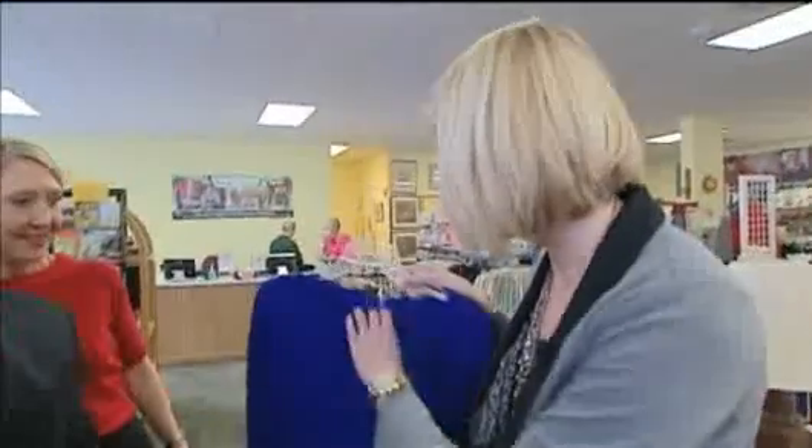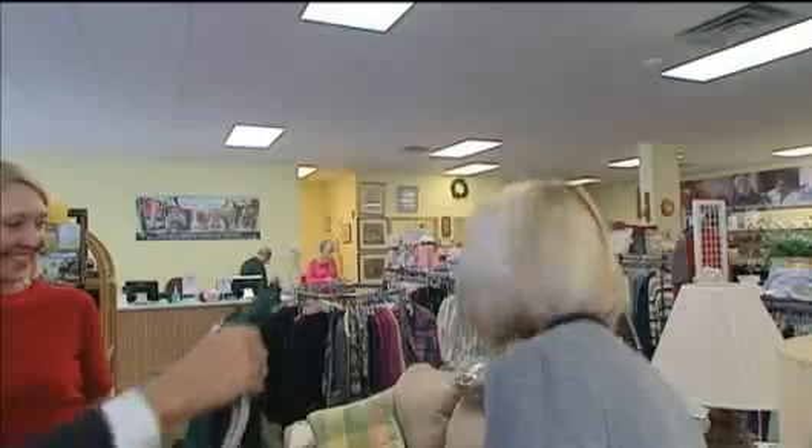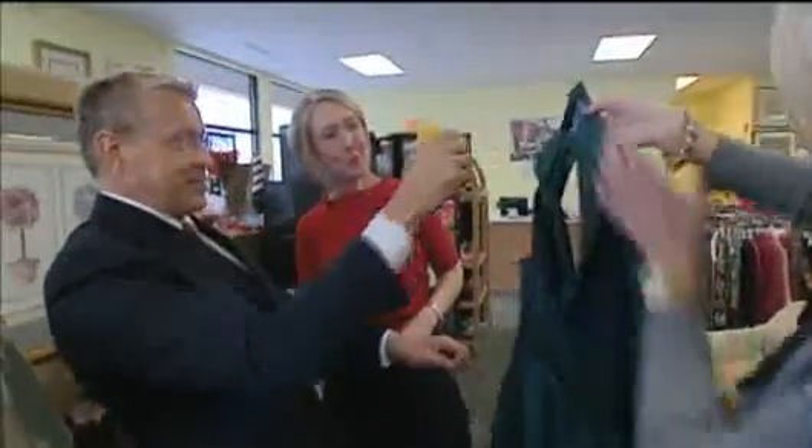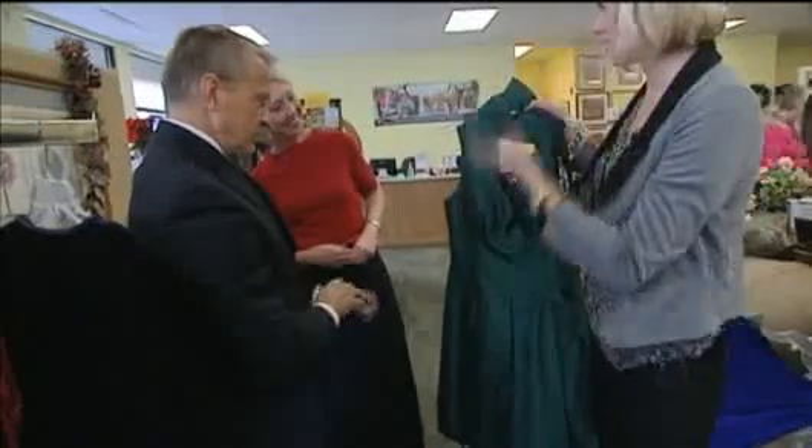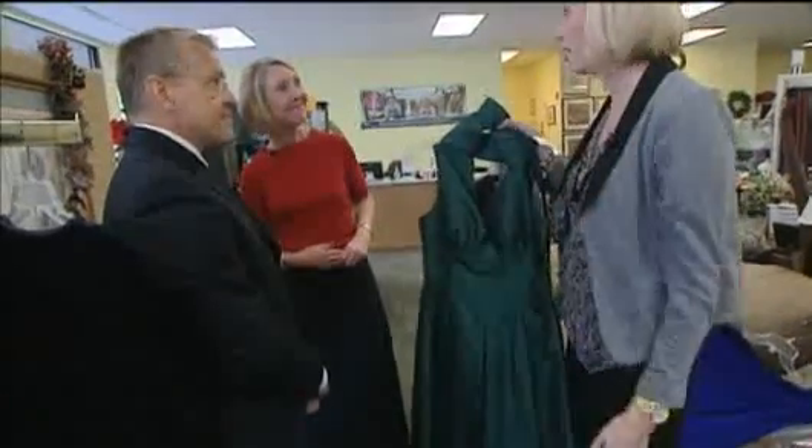Beautiful. St. John is quite a brand name. And then I saw this one — this one's really fun. Definitely a statement color. But look at what great shape it's in, and this is just found on the racks here.